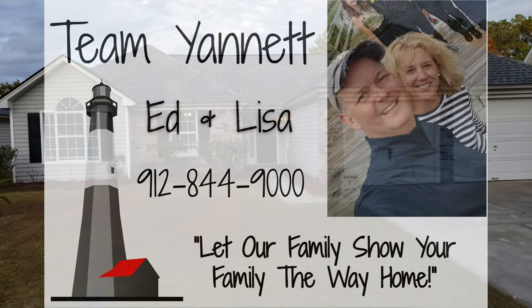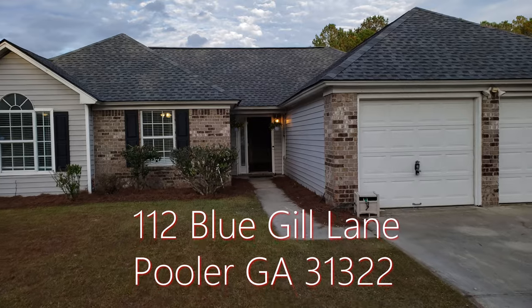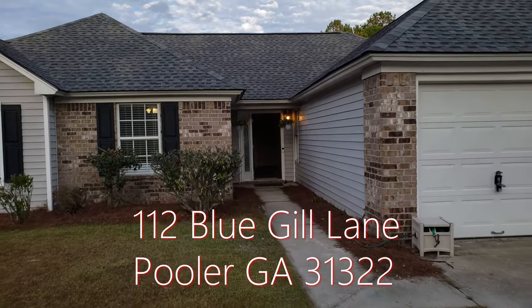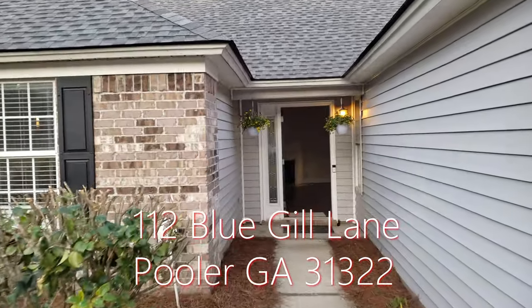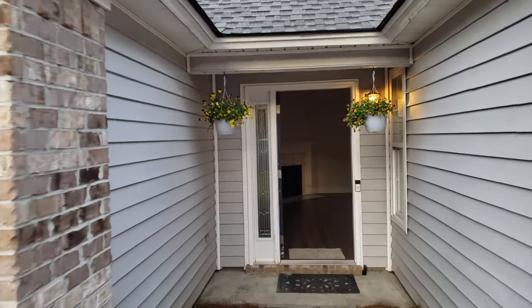Hey guys, Edunette here at 112 Bluegill out in Pooler, right off of Kwako Road. This is a new listing — we're just going to have it go live today, but I wanted to give you a quick tour of it.